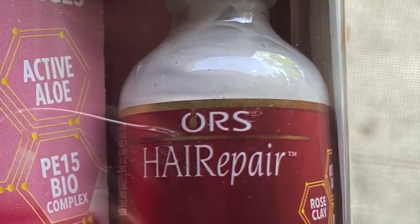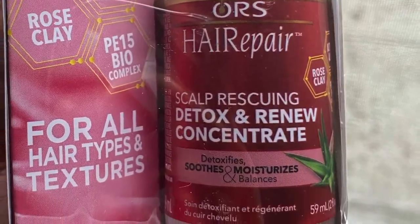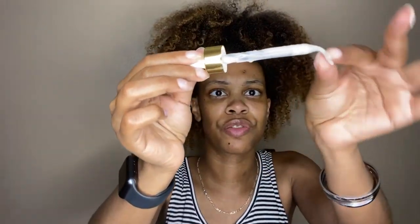Next up we have the ORS Hair Repair Scalp Rescuing Detox and Renew Concentrate. It comes in this very interesting applicator with a little curved tip, but it's very creamy — you would use it so you can get it down to your scalp. So that's a leave-in scalp treatment.